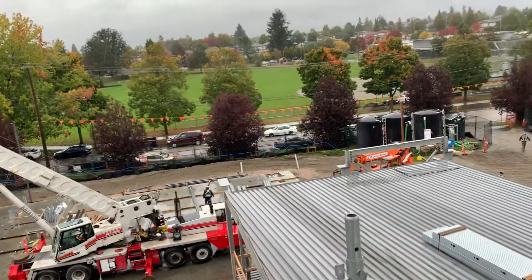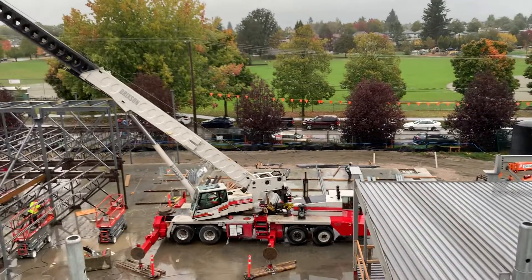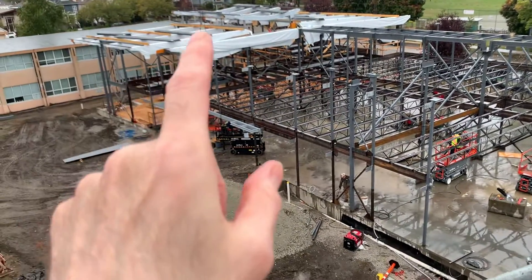This is probably the best view right here for photos, so you can see how this whole area is laid out — that's going to be the classroom area, and that's going to be the administration.